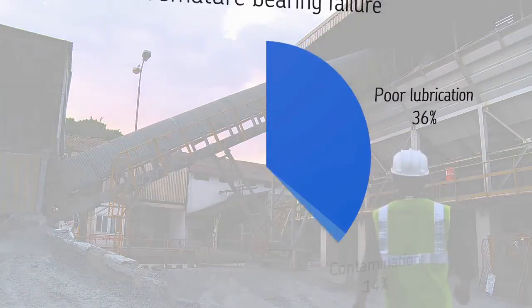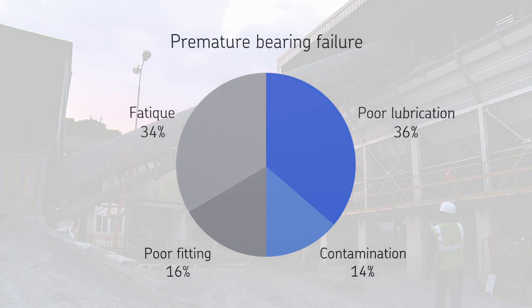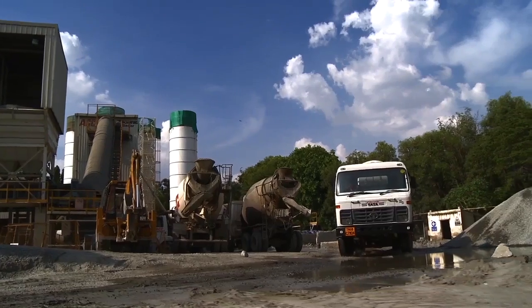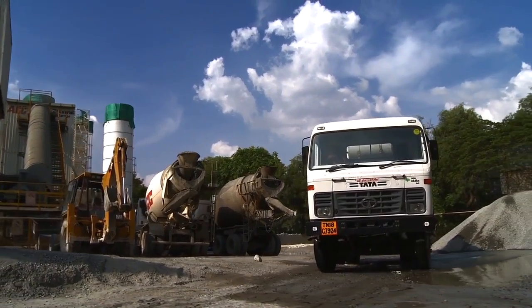Additionally, up to half of the bearings failing prematurely are caused by errors made with manual re-greasing. In the cement industry, it is challenging to keep the lubricant clean.